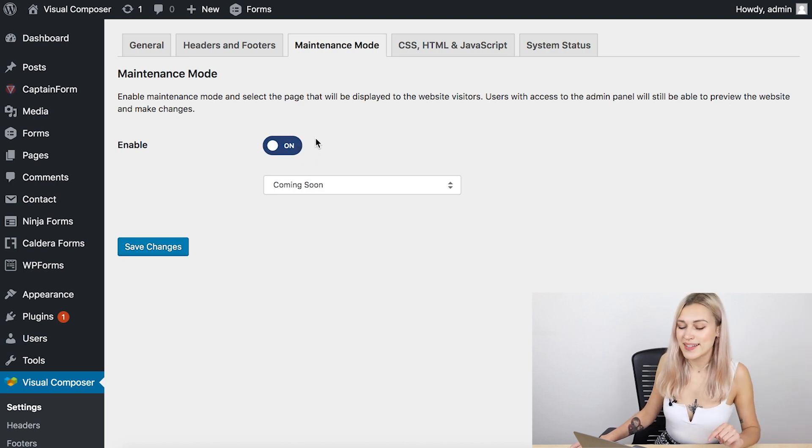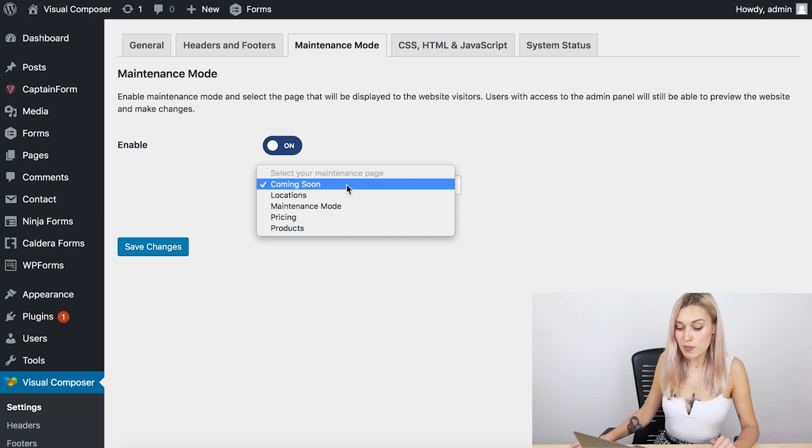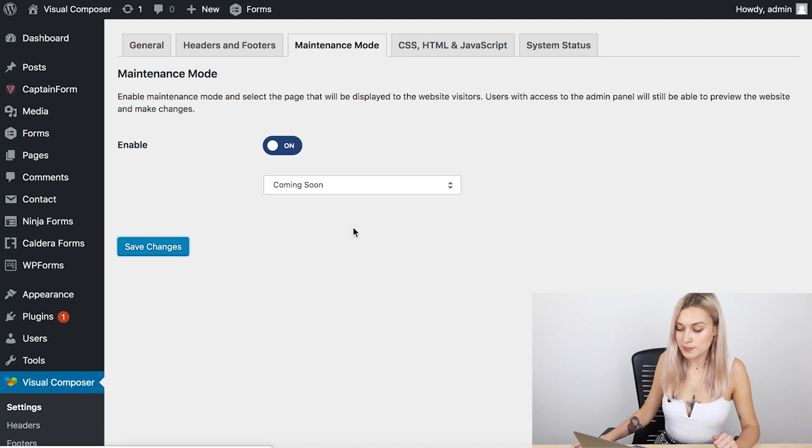Now you can choose a page that your visitors are going to see when they visit your site. I'm going to choose this coming soon page, but you'll be able to choose from all the pages that you have. Hit Save Changes and that is it — your site is now on maintenance mode.